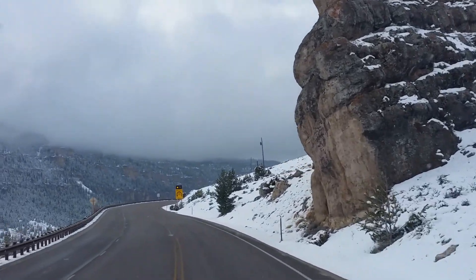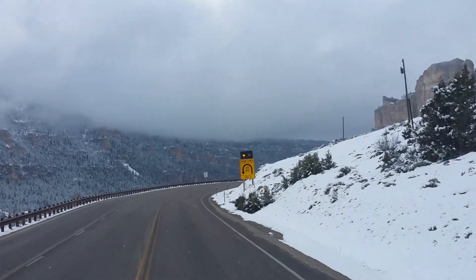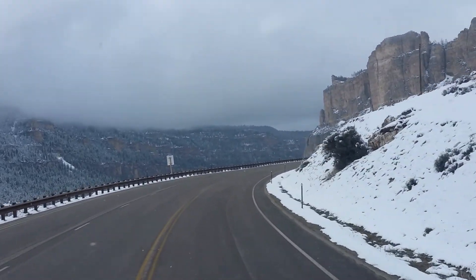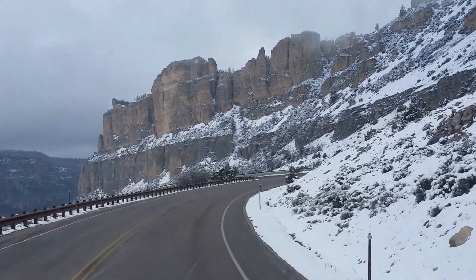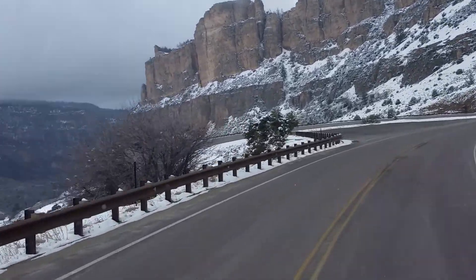I'm here on Highway 16 west of Buffalo, Wyoming. I've never been down this road before. Too bad it wasn't bright and sunny, but it's pretty darn spectacular where we're going.